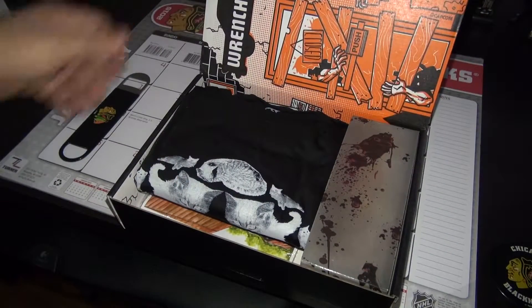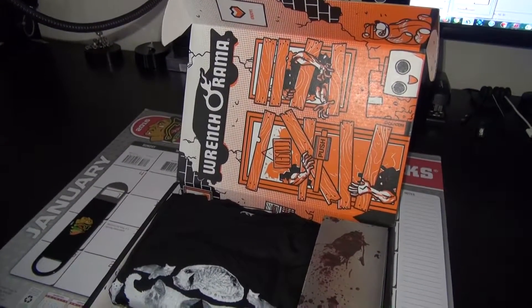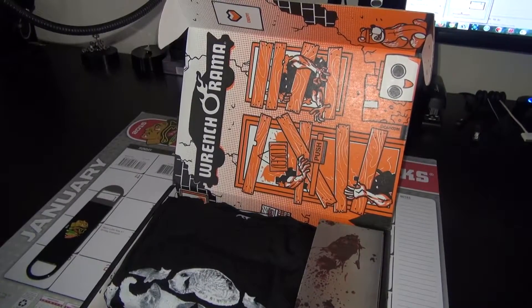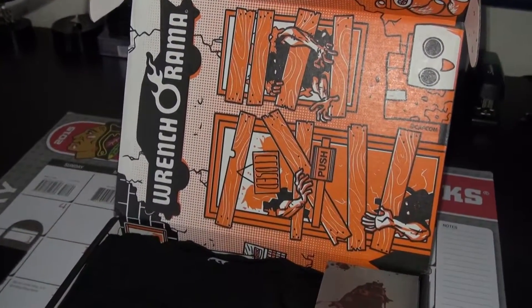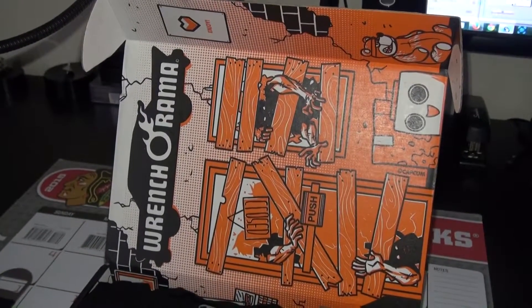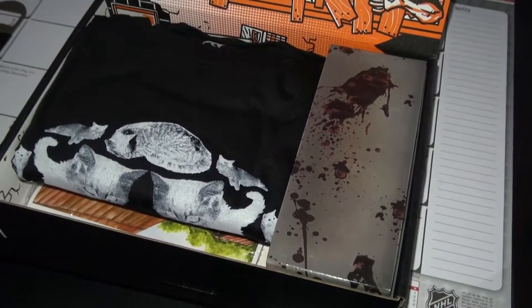Oh shit! That is sick. Wrench-a-lama. As you can see, it is zombie themed. Walking Dead is supposed to be like the theme, so let's see what we have.